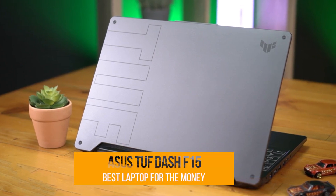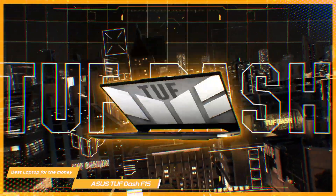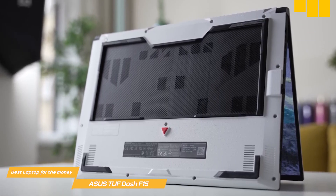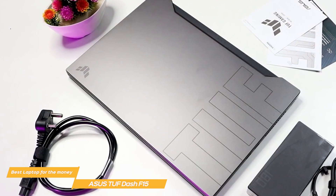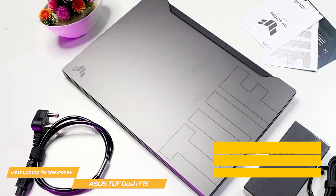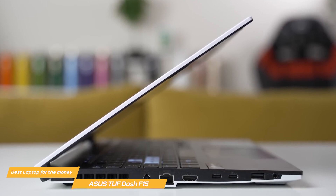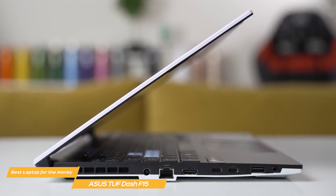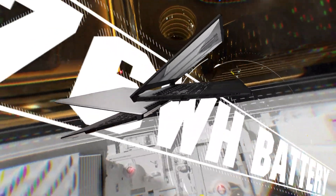Last on my list is the Asus TUF-F15, my choice for the best gaming laptop for the money. The Asus TUF-F15 is a powerful gaming laptop that boasts some amazing specs and features. With a 12th-gen Intel Core i7 processor, Nvidia GeForce RTX 3060 graphics card, and 32GB of RAM and 1TB of storage, you can expect to run the latest games at high frame rates and with stunning graphics at a reasonable price. One of the standout features is its military-grade durability — this laptop is built to withstand the rigors of gaming and travel, tested against a variety of conditions. The laptop also has a lightweight design, making it easy to take on the go. Another impressive aspect is its display, considering its rather affordable price relative to competitors.